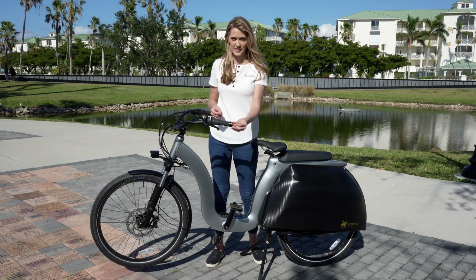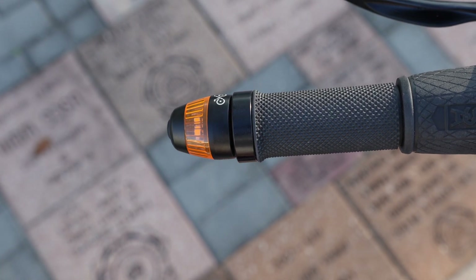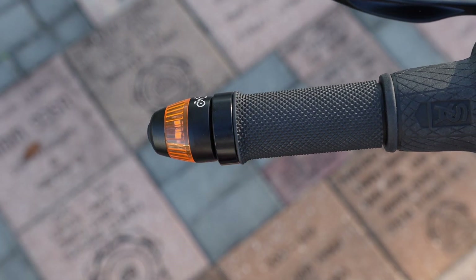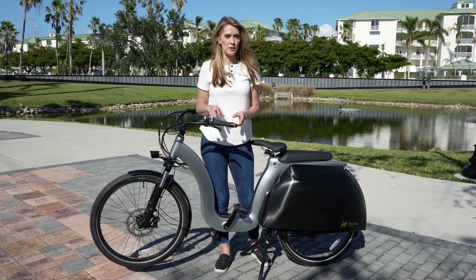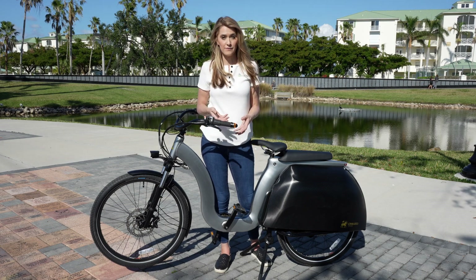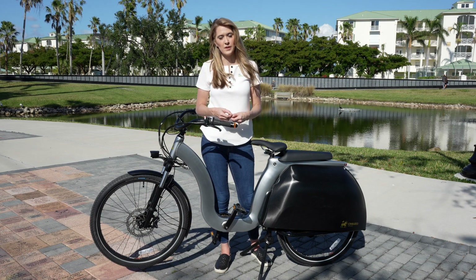Now let's move on to the turn signals. To operate them, you just press this button on the end of the handle and then press it again once you're done to turn them off. I really like this concept, but the problem is these are not integrated with the power of the bike. They are an aftermarket piece that's pretty common, and you have to unscrew them and replace the batteries when those run out. I would prefer if they were running off the power of the bike.